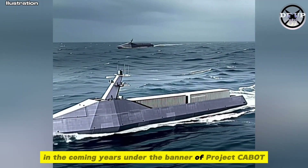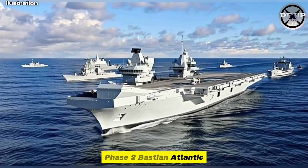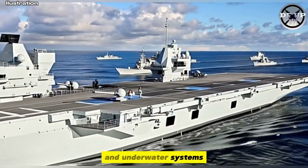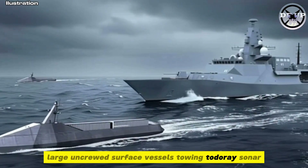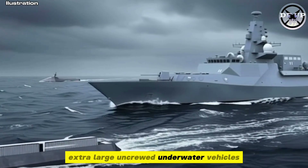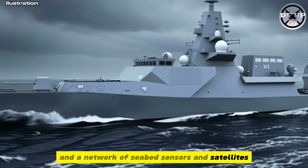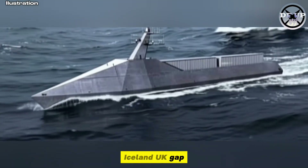In the coming years, under the banner of Project Cabot Phase 2, Bastion Atlantic, the Navy plans to field swarms of uncrewed surface and underwater systems — large uncrewed surface vessels towing towed array sonar, extra-large uncrewed underwater vehicles probing silent depths, and a network of seabed sensors and satellites providing virtually continuous coverage of the Greenland–Iceland–UK gap.